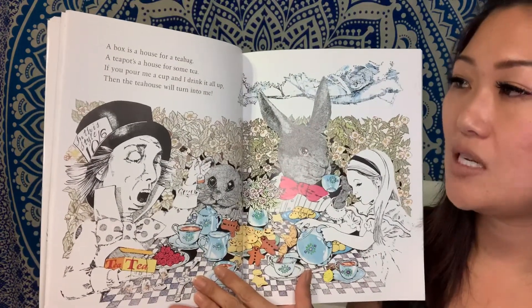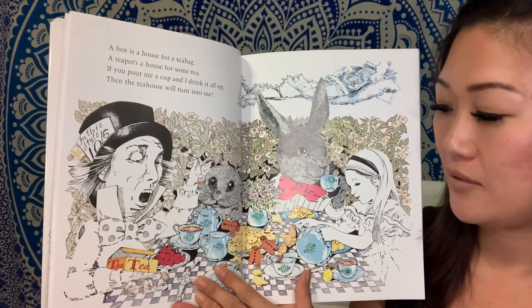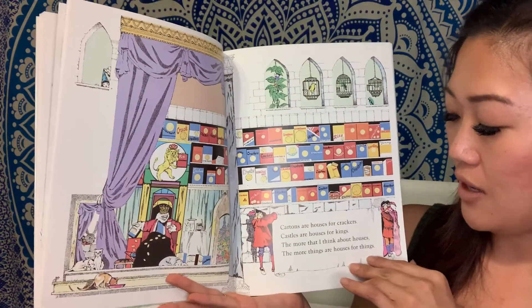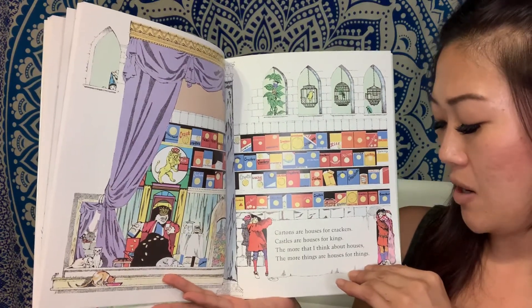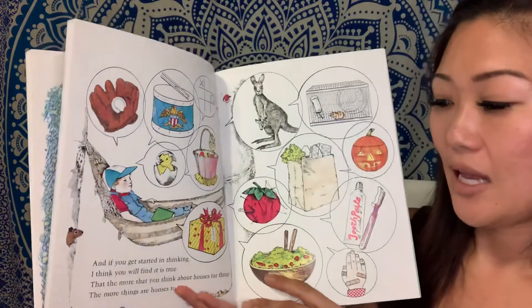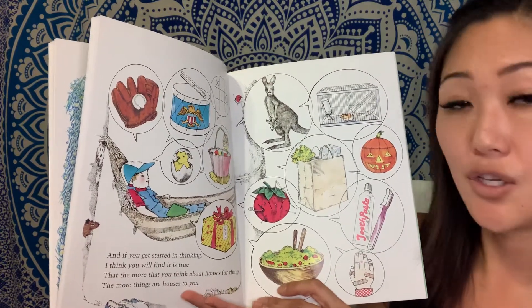A box is a house for a teabag. A teapot is a house for some tea. If you pour me a cup and I drink it all up, then that teahouse will turn into me. Cartons are houses for crackers. Castles are houses for kings. The more that I think about houses, the more things are houses for things. And if you get started in thinking, I think you will find it is true that the more that you think about houses for things, the more things are houses to you.